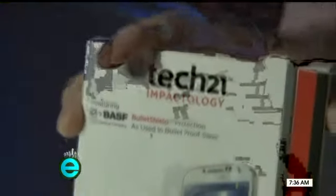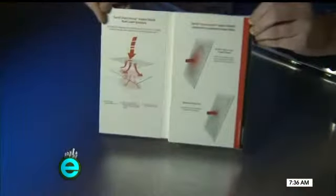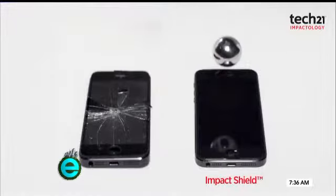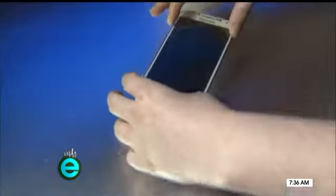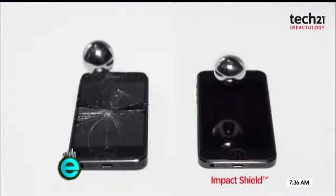Tech 21 makes some of my favorite minimalistic cases. Now they're applying that same magic to screen covers. Impact Shield features the same technology you'll find in bulletproof glass. They go on easy and look great, starting at $35.